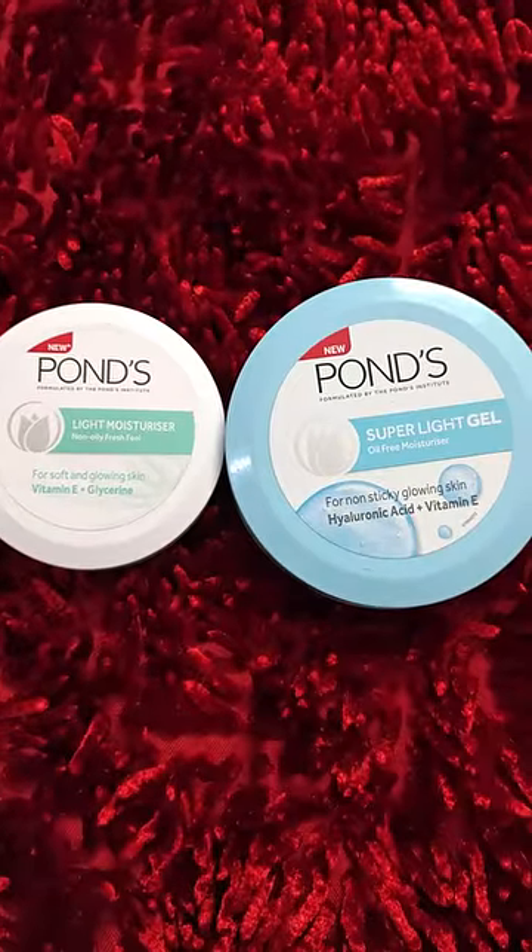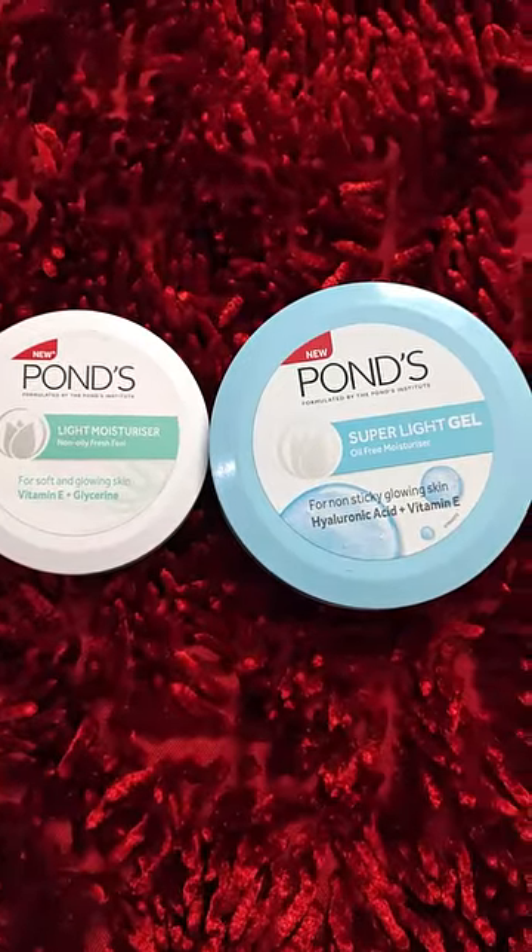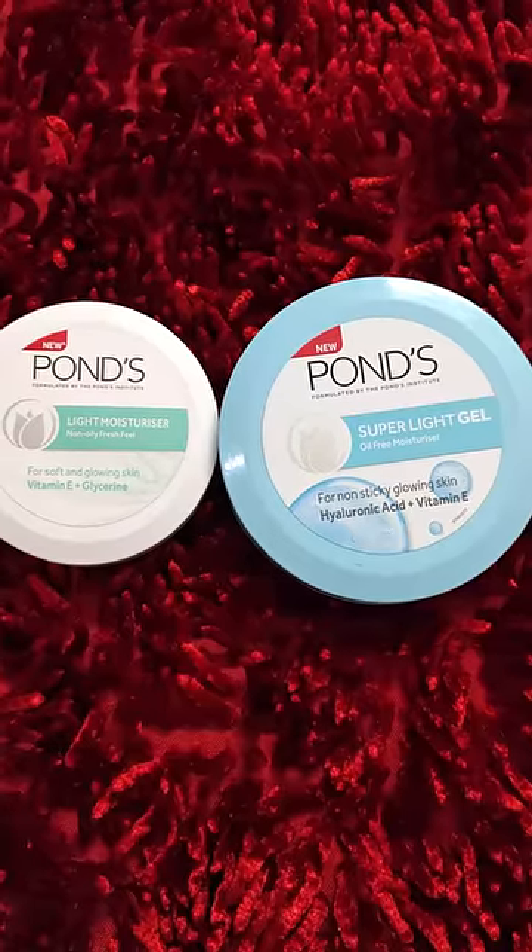Next is Ponds — this is the super light gel. The blue one is for oily skin and the white one is for dry skin.